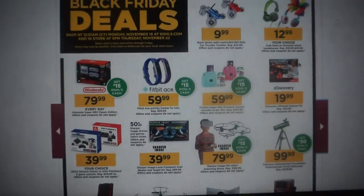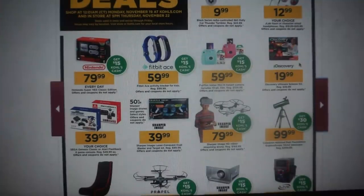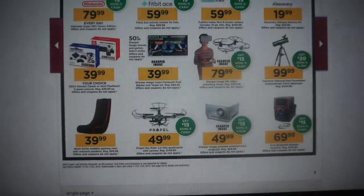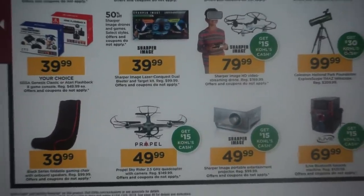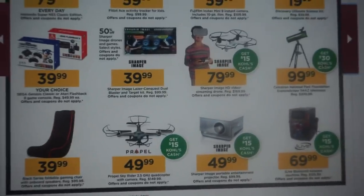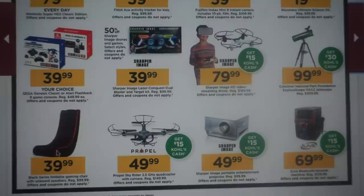Moving along, there are lots and lots of deals. We're on regular deals now, not the door buster deals — it will indicate door buster when we get to those. We have these gaming chairs for $39.99.